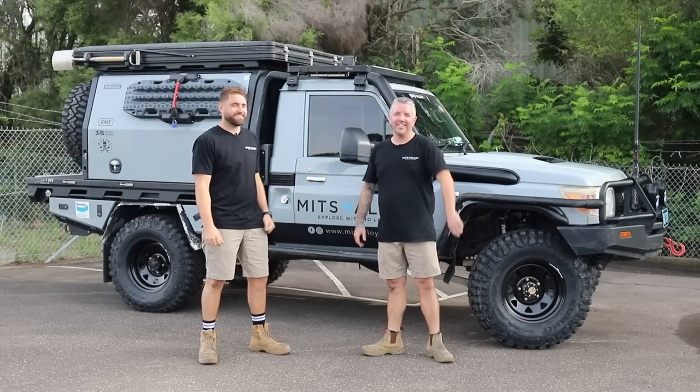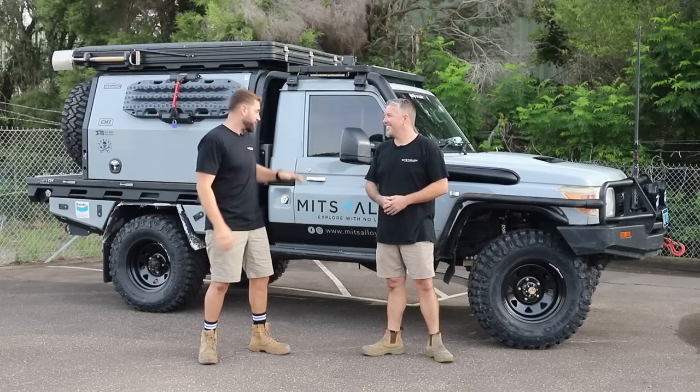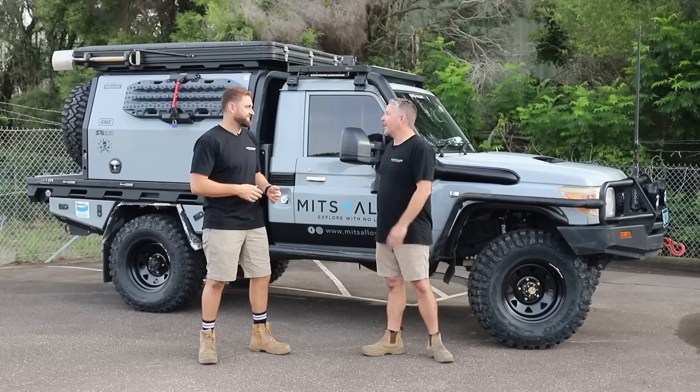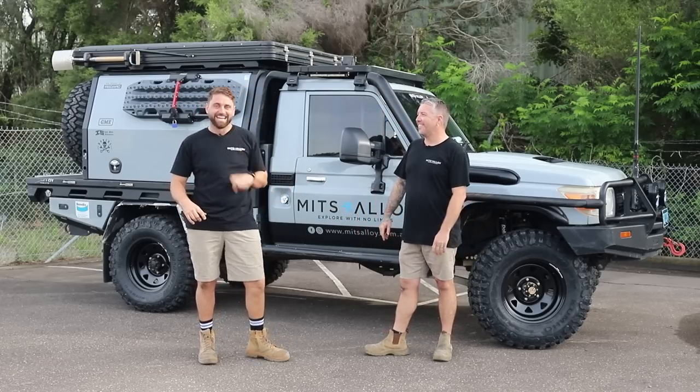G'day guys, I'm Tim. I'm Aaron. Hey guys. We're here today to run you through the true cost of owning this 79 for the last three years. We're talking breakages, repairs, trays and canopies — everything. Engines. Everything.